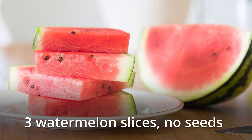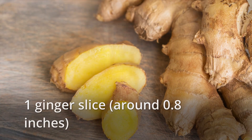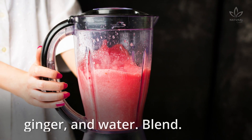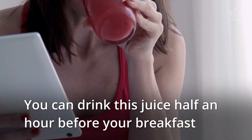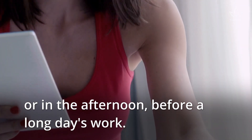Three watermelon slices, no seeds. One ginger slice, around 0.8 inches. 8.45 ounces of water. In a blender, add the sliced watermelon, ginger, and water. Blend. Drink right away, with some ice cubes and no sweetener. You can drink this juice half an hour before your breakfast, or in the afternoon before a long day's work.